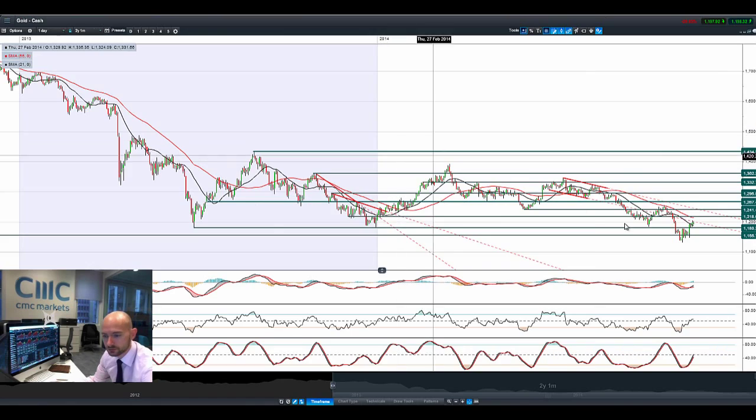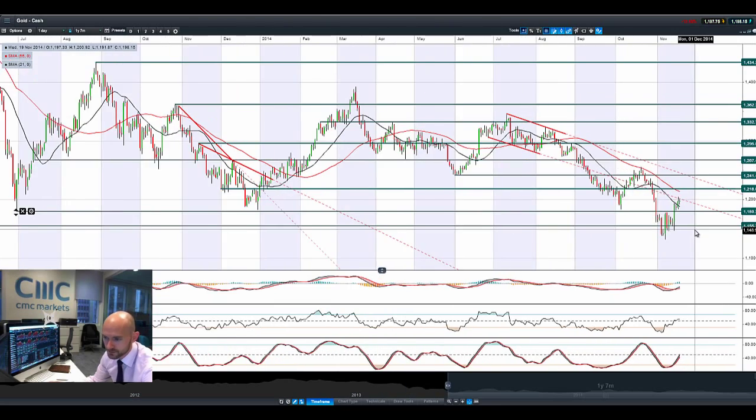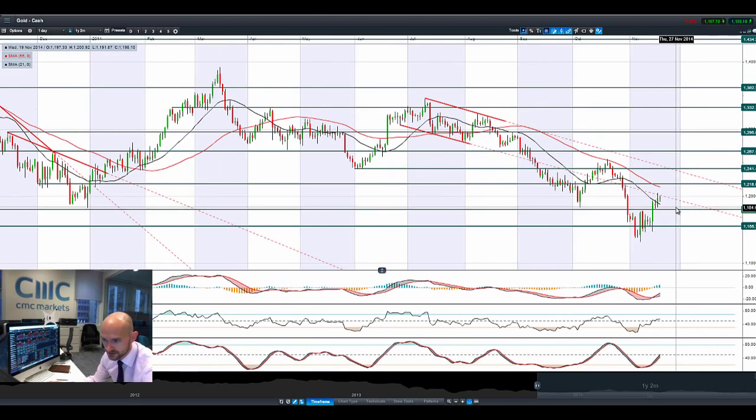Looking at gold, we do have some interesting moves. From a technical perspective, we do have some breakouts actually happening here. We are moving in the right direction, away from yesterday's highs. We're trading above the 21-period SMA, but we are trading between two ranges — potential resistance at 1,218, and potential support at 1,180.